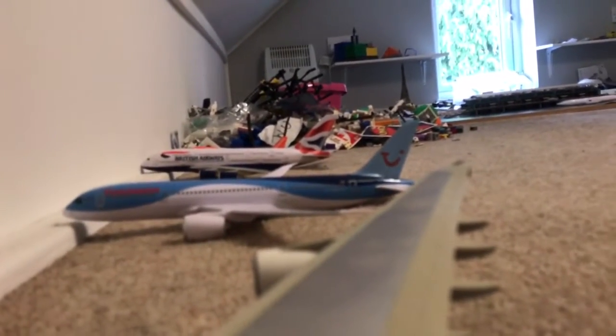Please can we ask you to stow away everything in the overhead lockers as quickly as you can, as we'll be doing the safety demonstration on board this aircraft. Please pay attention. Thank you.